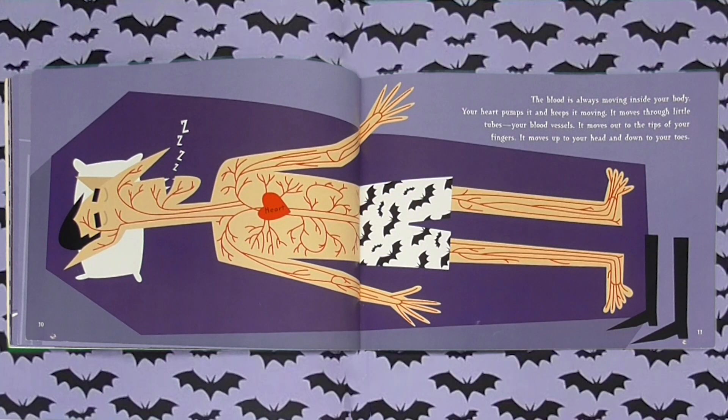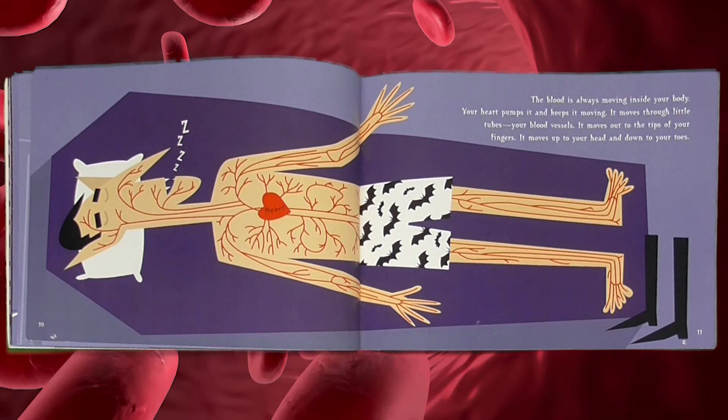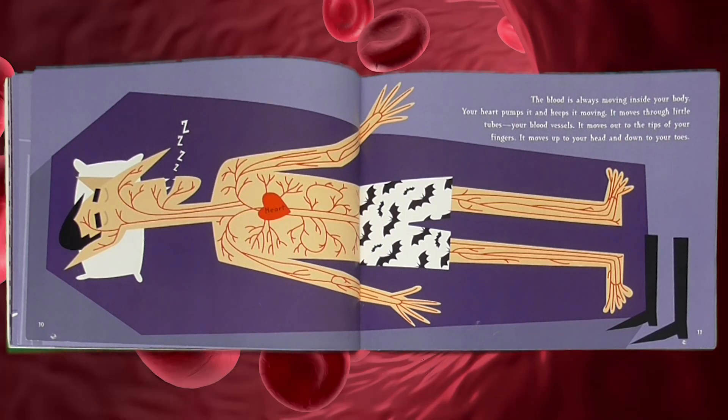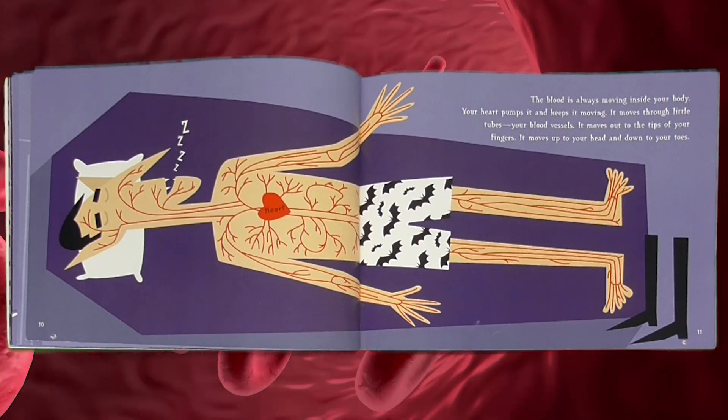The blood is always moving inside your body. Your heart pumps it and keeps it moving. It moves through little tubes called your blood vessels. It moves out to the tips of your fingers, up to your head, and down to your toes.